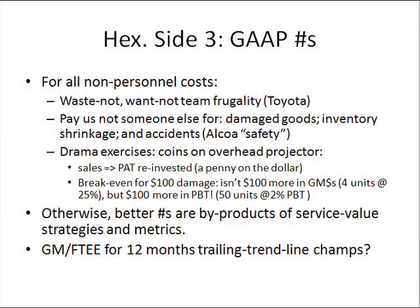This slide is about side three of the hexagon, which is basically how we incorporate financial numbers into our high-performance environment.